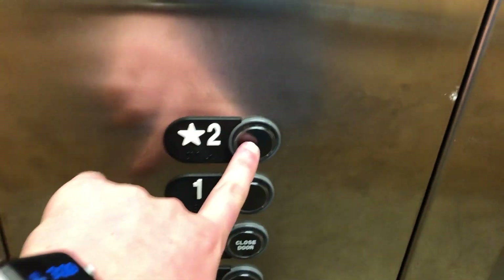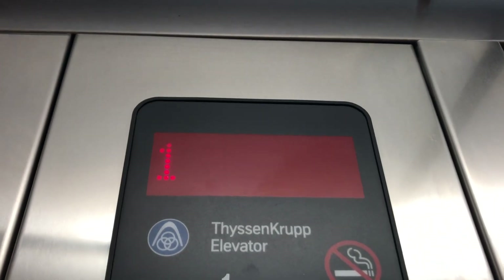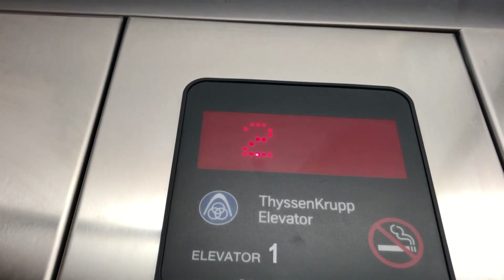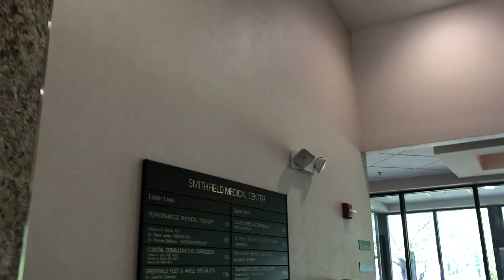Ready to go? Clicky. Oh, get out here. Take a look. Look at this. This is the second floor of the building, the Smithfield Medical Center.